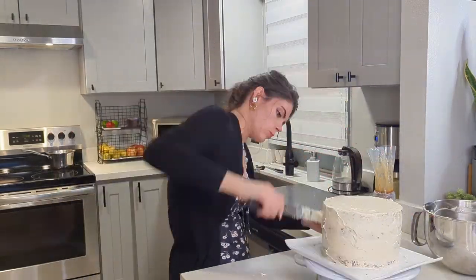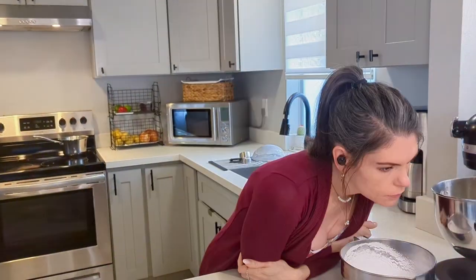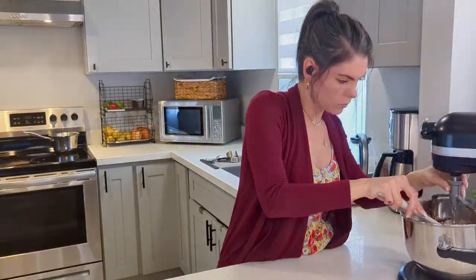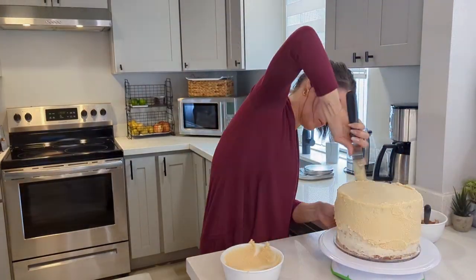Then I do a crumb coat on the outside and let it chill in the fridge overnight. The next morning I decided to make some chocolate buttercream to put around the bottom so there was some contrast to the salted caramel flavor. This is my favorite chocolate buttercream recipe — it's so tasty and it's really hard not to eat it by the spoonful.